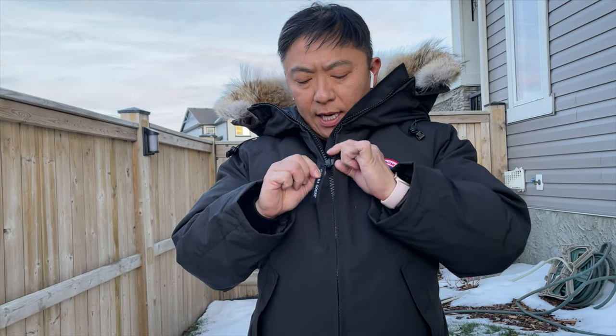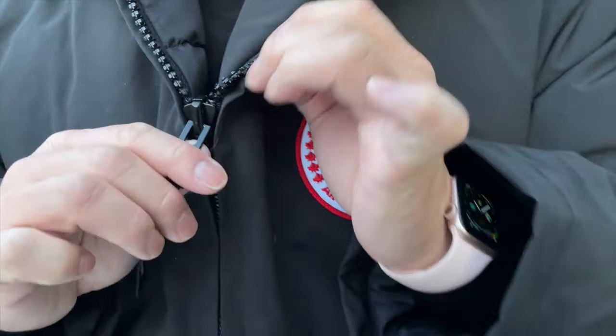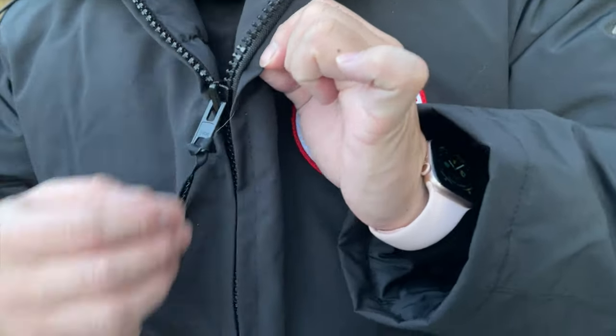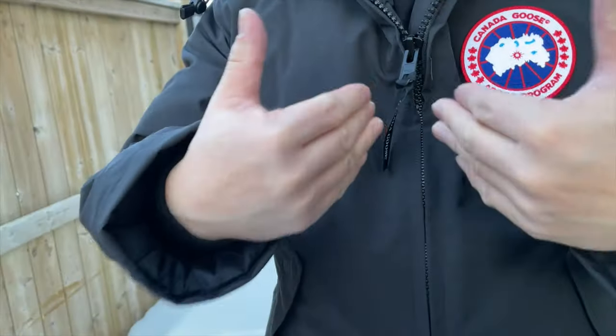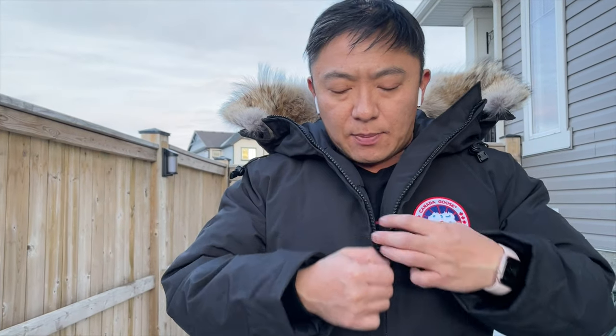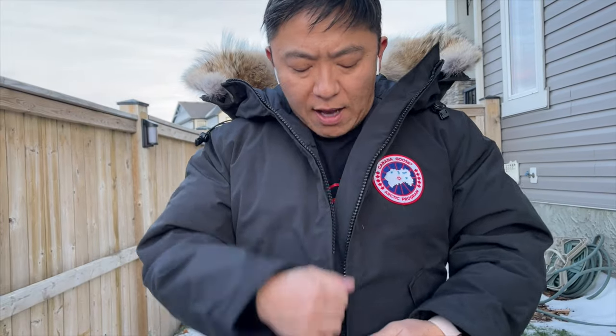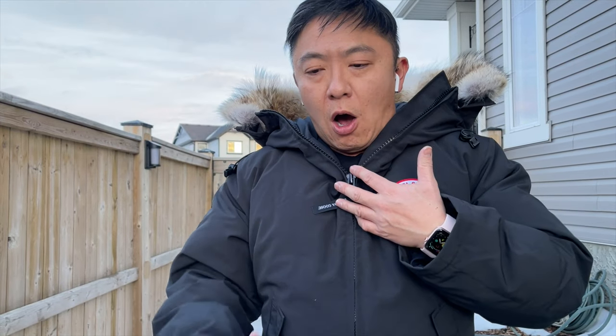Interestingly, this suit does not have a storm flap over the zipper. The zipper itself is a heavy-duty YKK with large chunky teeth so it won't snag, but wind can penetrate the zipper teeth and blow cold air into the suit in howling winds. That's partially mitigated by an inside storm flap, but it surprises me that for something this extreme there's no velcro, button-up flap, or even a double zipper.